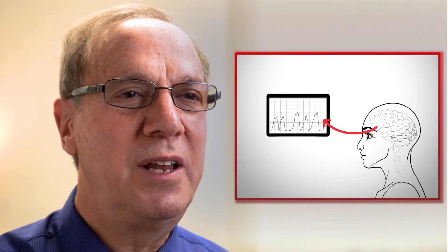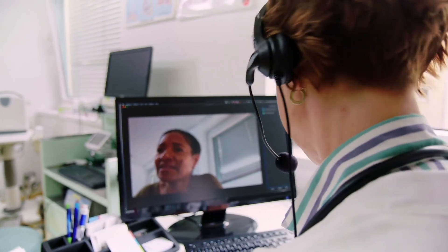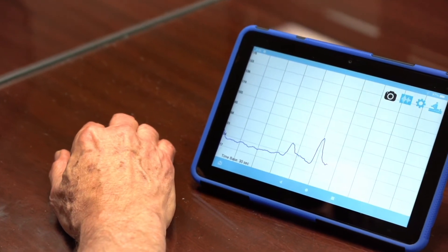The Jago signal provides immediate information about your muscle activity and displays it on the tablet screen. This gives you and your Jago therapist accurate information on muscle activity and enables you to learn how to alter muscle activity through auditory and visual cues.